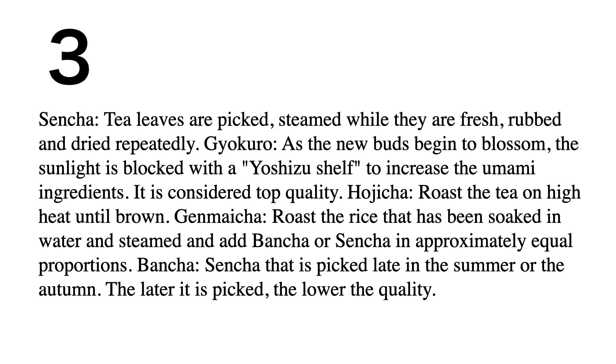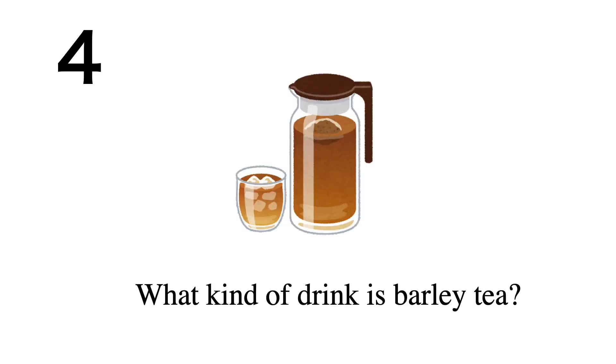Hojicha: roast the tea on high heat until brown. Genmaicha: roast rice that has been soaked in water and steamed, then add bancha or sencha in approximately equal proportions. Bancha is sencha that is picked late in the summer or autumn — the later it is picked, the lower the quality.